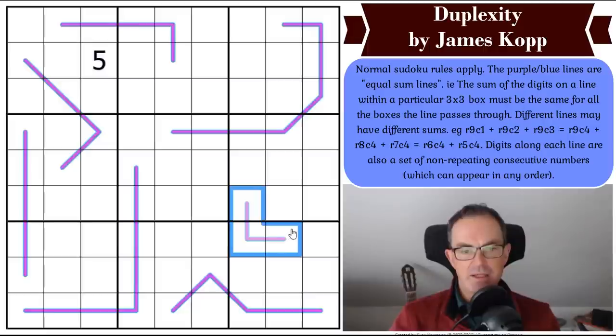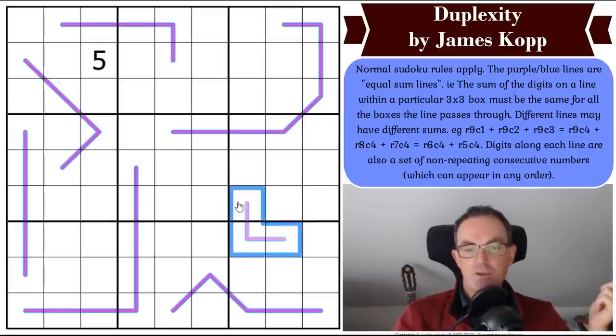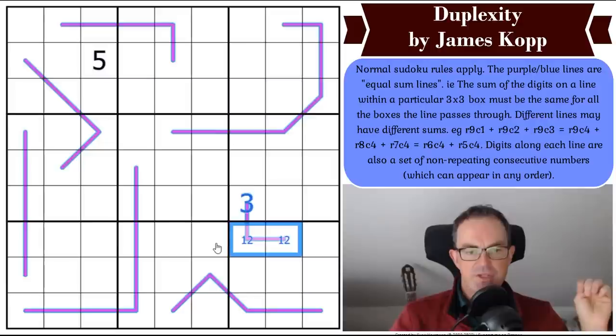Let's start solving. This line has to be a set of consecutive digits. This cell is going to be the highest one, because if you put the highest one at the bottom, the sum of two digits above would be higher. So this is a high digit and it has to equal the sum of those two digits, but all three together have to be consecutive. That can only be 1, 2, and 3 — if you try 4 it equals 2 plus 3 and nothing else works.